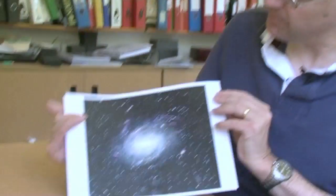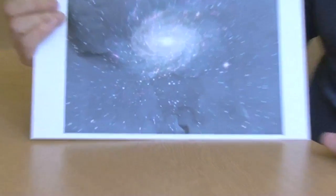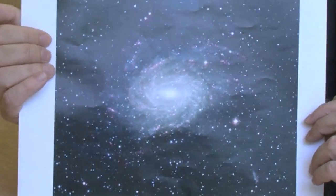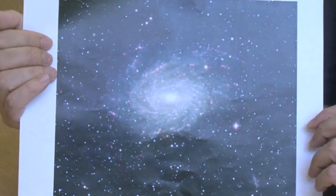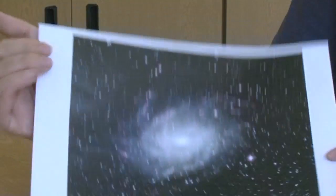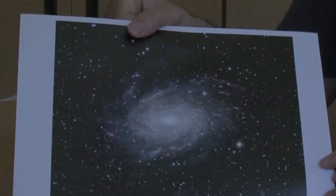Just recently the European Southern Observatory put out a press release about a rather beautiful image of a galaxy. Here it is. There's nothing particularly special about this galaxy — there are many tens of thousands of galaxies of this sort of size out there in the sky — but the reason why they're excited about this one is because they've been studying this image of it and they've come to the conclusion it's pretty much a twin of our own galaxy, the Milky Way.